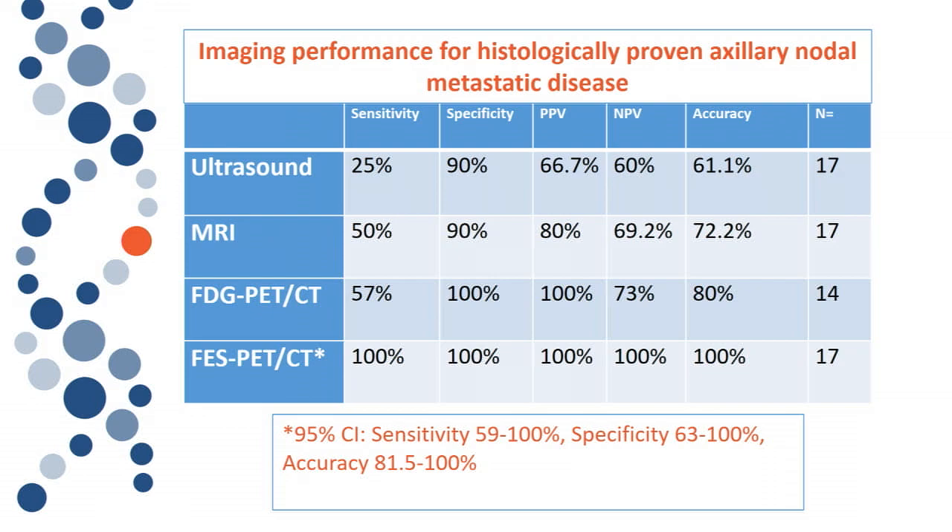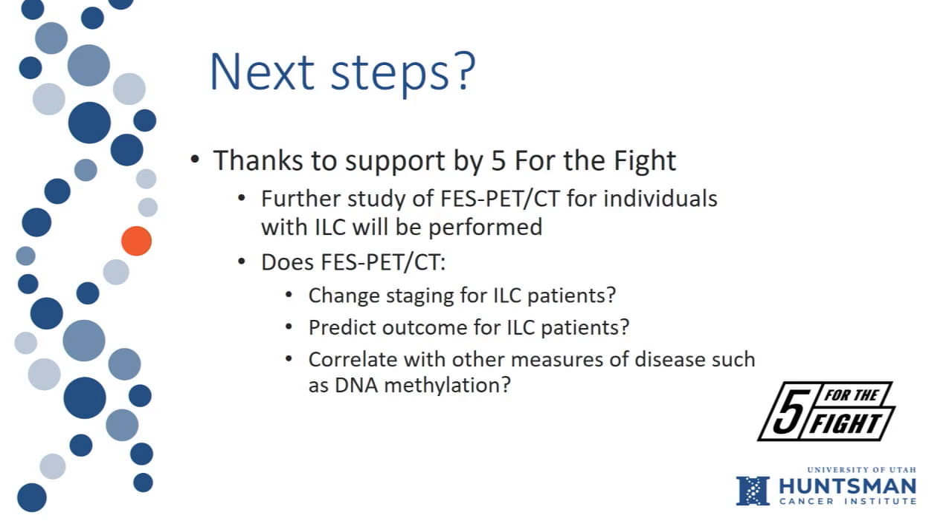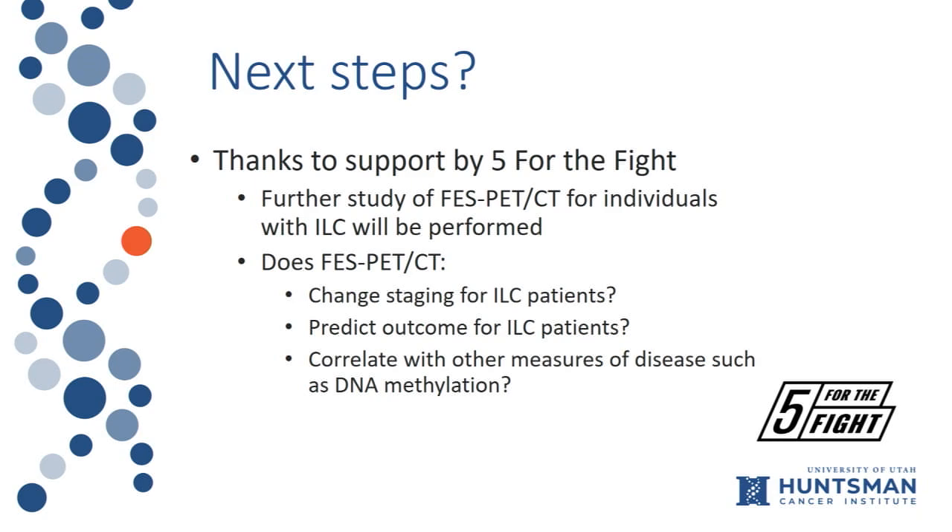Preliminary analysis shows that FES PET-CT has perfect detection so far on 17 patients for axillary lymph node disease, which is a really striking finding. I don't mean to say it's definitively perfect, but so far in this study it is. Next steps are to continue evaluating this — does FES PET-CT change staging, does it predict outcomes for invasive lobular carcinoma patients, and will it correlate with other measures of disease like DNA methylation? Thank you so much.